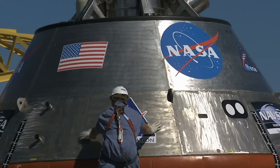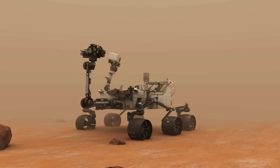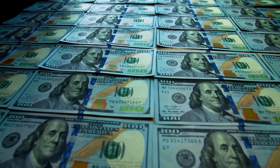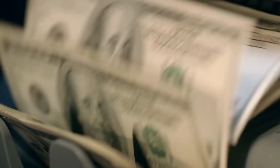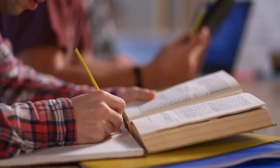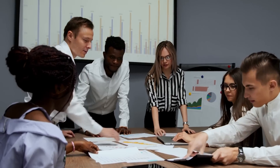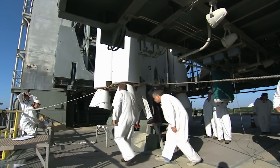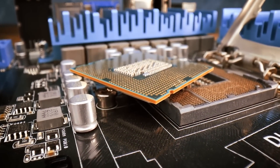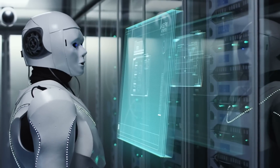NASA is known for its groundbreaking scientific discoveries, such as putting a man on the moon, sending probes to Mars, and exploring other parts of our solar system. However, each achievement comes at a high cost — in 2021, NASA's budget was over $25 billion. Some critics argue this money could be better spent on education and healthcare. On the other hand, NASA has been instrumental in developing technologies that improved healthcare, transportation, communication, and computer technology, such as faster and more powerful processors, helping drive innovation and economic growth.